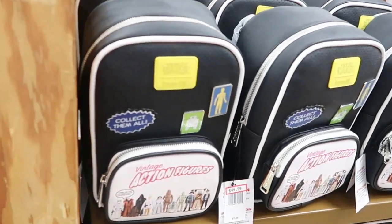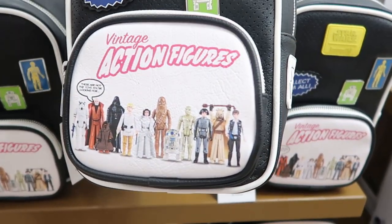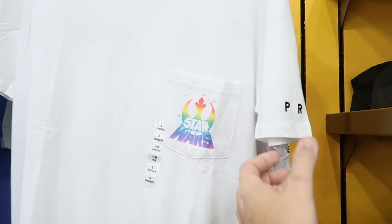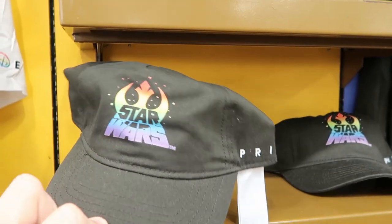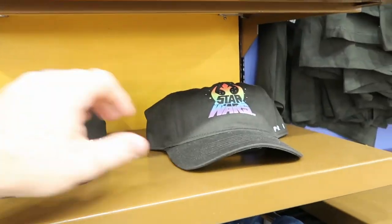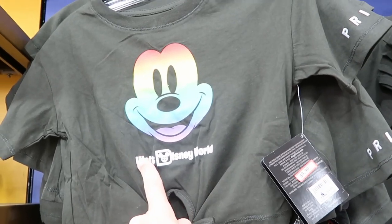Looks like they even have the vintage action figure Star Wars Loungefly bags — $44.99 from $75. You get some really fun pins on there and those vintage Star Wars action figures. Over here you have the Star Wars Pride collection shirt for $12.99, it actually says Pride on the side — embroidered, which is really nice. On the pocket you have your Star Wars logo, originally $25. Then they have the matching Star Wars Pride collection hats for $7.99, originally $30. And even a much smaller size Pride collection shirt with Mickey and Walt Disney World tied at the bottom — $9.99 from $25.